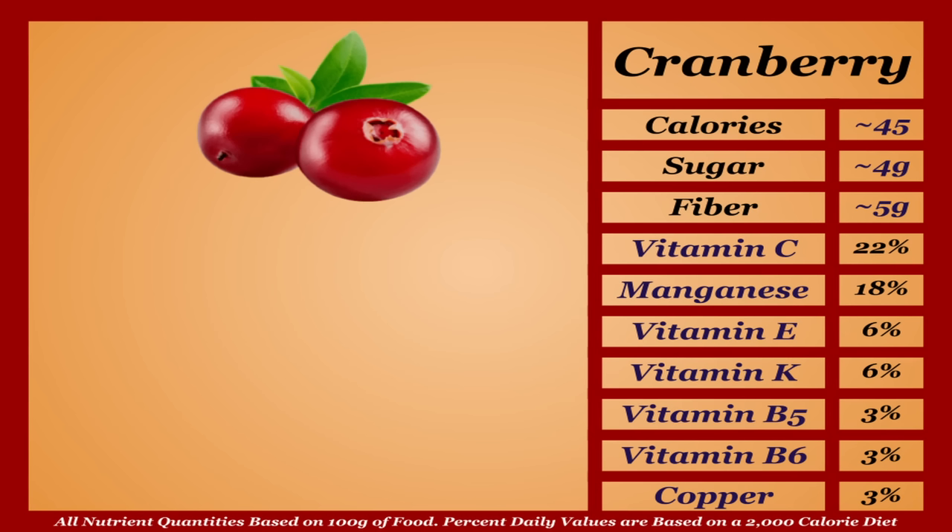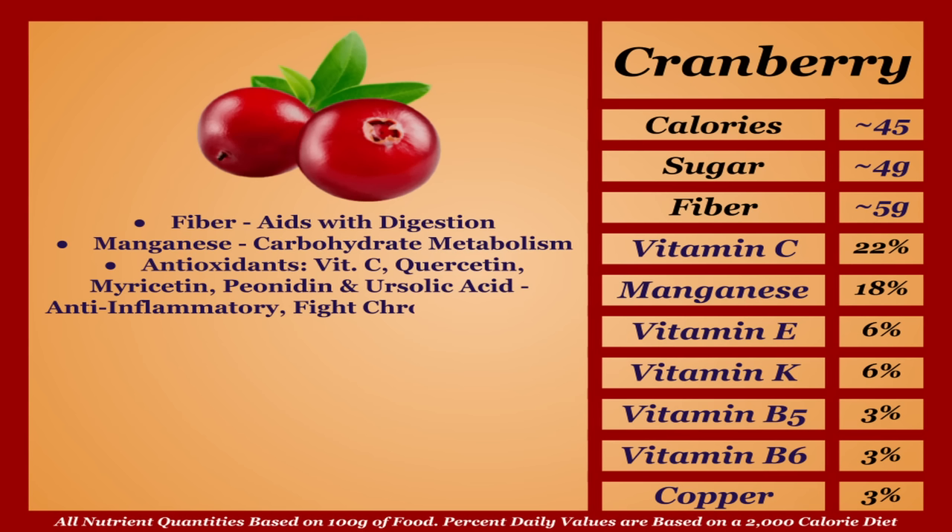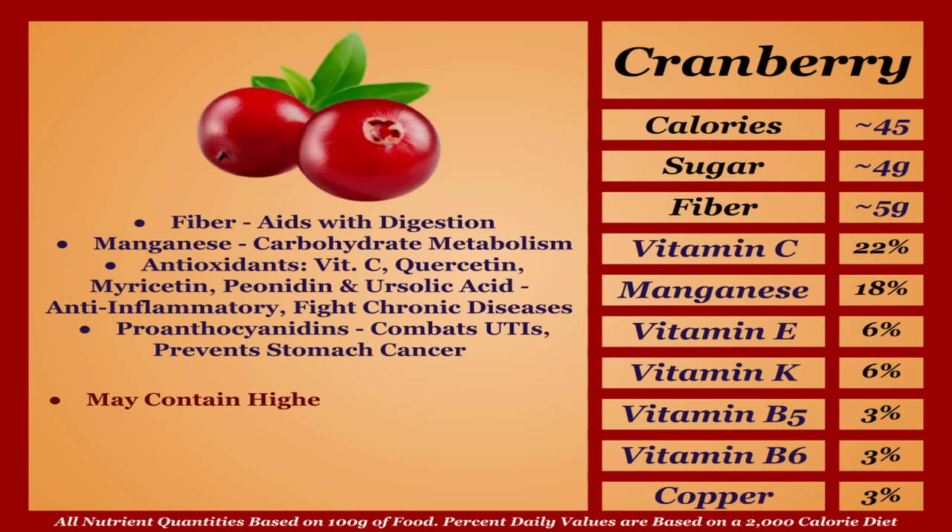Cranberries are a lower-calorie fruit with good micronutrient content. They're a good source of insoluble fiber and manganese, and several antioxidants including vitamin C, quercetin, myricetin, peonidin, and ursolic acid, contributing anti-inflammatory effects and reducing the risk of chronic diseases. Their main distinguisher is pro-anthocyanidins, a phytonutrient that helps combat UTIs and prevents stomach cancer by eliminating certain harmful bacteria. Cranberries may contain higher amounts of oxalates which can lead to kidney stones, but overall they're a unique and healthy fruit — I'm putting them in the A tier.